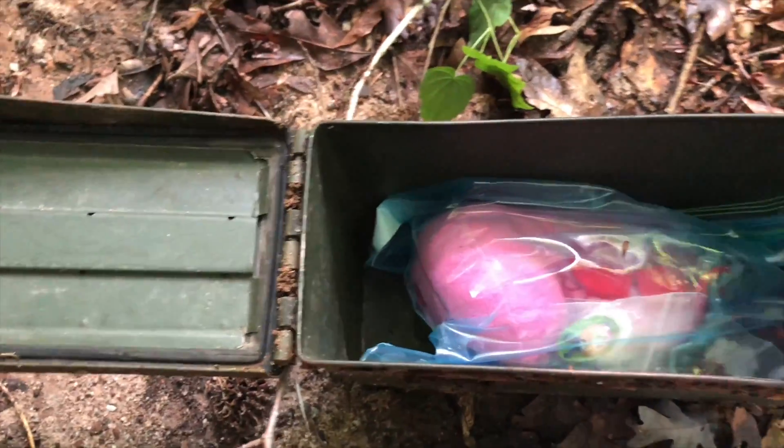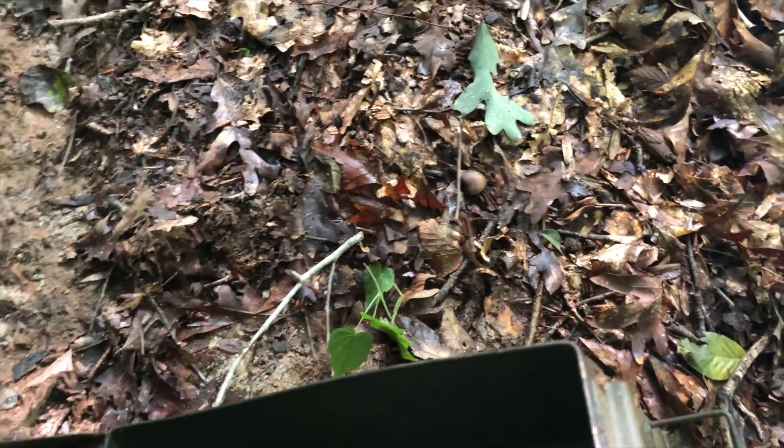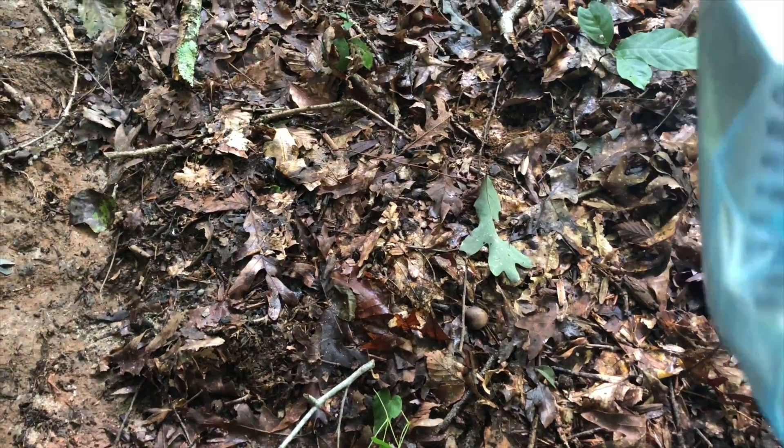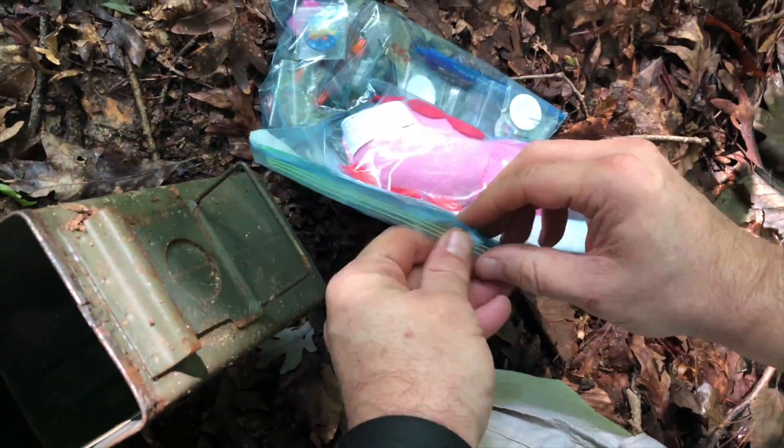So if we open this up... he's deathly afraid of dogs, that's why he's kind of standing away, but they're behind his head. Look at all this — there is some cool stuff in here. As you can see, there are quite a few things in here. There's a lot of swag. Swag is things that you can trade and give away. We've got a bug, some cars, some erasers. And here is where we want to focus on — this is the log. This is what we want to sign.